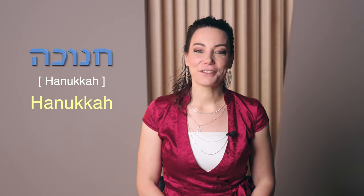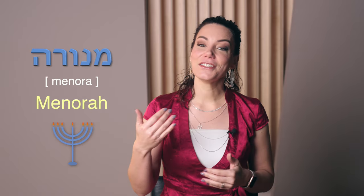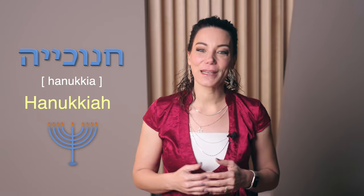First, let me clarify a common mistake people make when they see a menorah — the kind used in the temple — and think it's the same as a Chanukkiah. I'll share the difference, and perhaps next time you'll be able to impress your friends with this knowledge. It's quite simple: a menorah has seven branches and a Chanukkiah has nine.